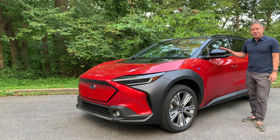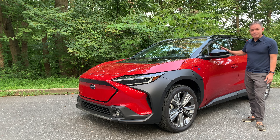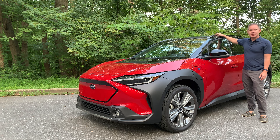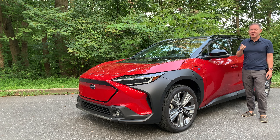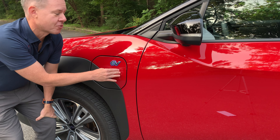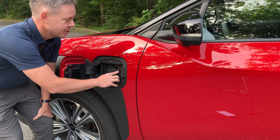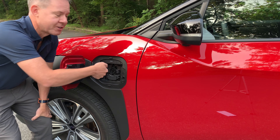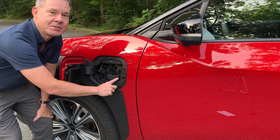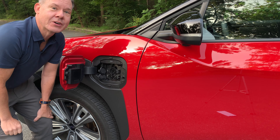The Touring trim has 20-inch wheels. All Solterras have heated mirrors, but the Touring adds integrated turn signals and power folding mirrors. There are roof rails on top that hold 700 pounds of static weight. The charging port is nicely located just forward of the driver's door — opening it reveals a CCS combo connector for Level 1 or Level 2 charging, and a second door for Level 3 DC fast charging.